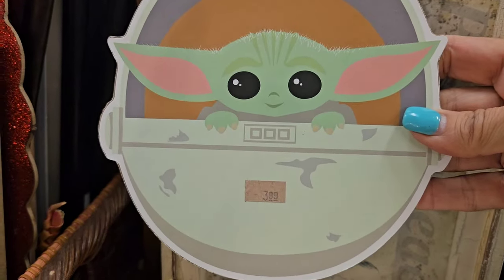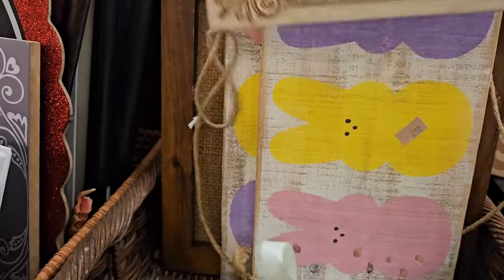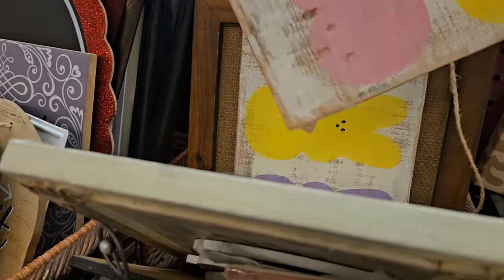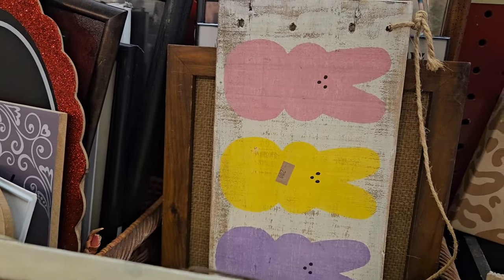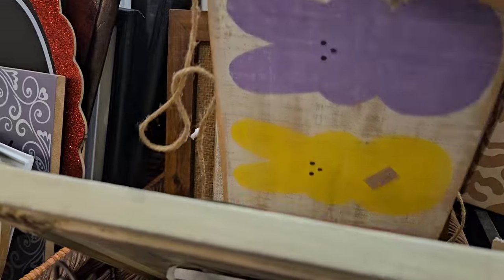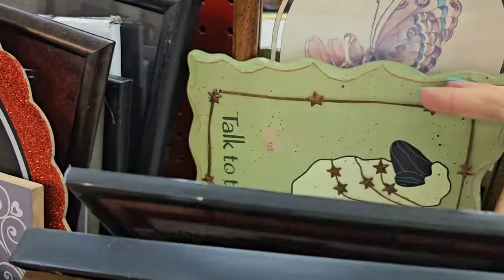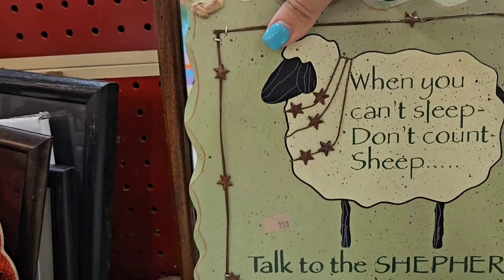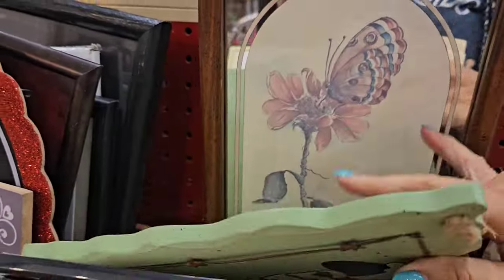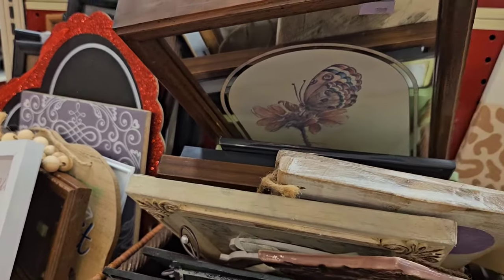It's Baby Yoda — so adorable, I love him. This is really lightweight. The bunnies were cute — $2.99 for the bunnies. There's a sign that says: when you can't sleep, don't count sheep, talk to the shepherd. And this is a mirror — kind of vintage, but I'm going to leave that there.